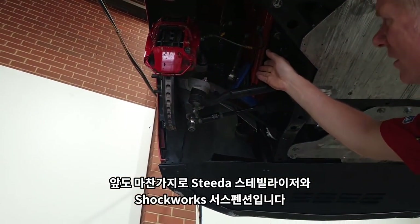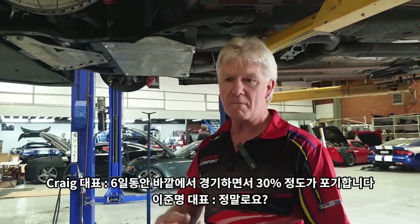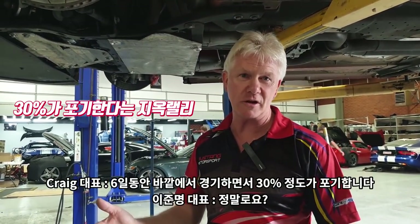We're running Steeda sway bars and Shockwork suspension. Most people out of that field for six days — 30% fall out. 30% dropout usually as an average, and we normally have 220 cars we're racing against.